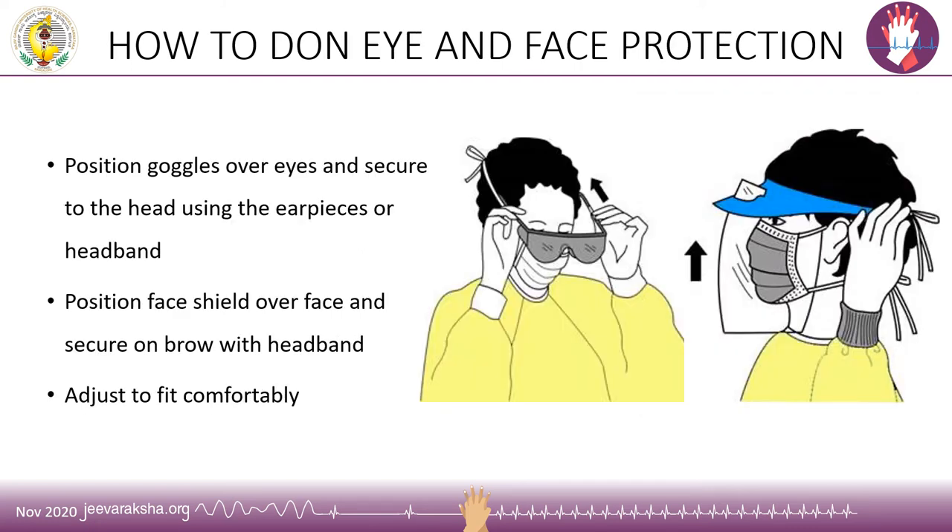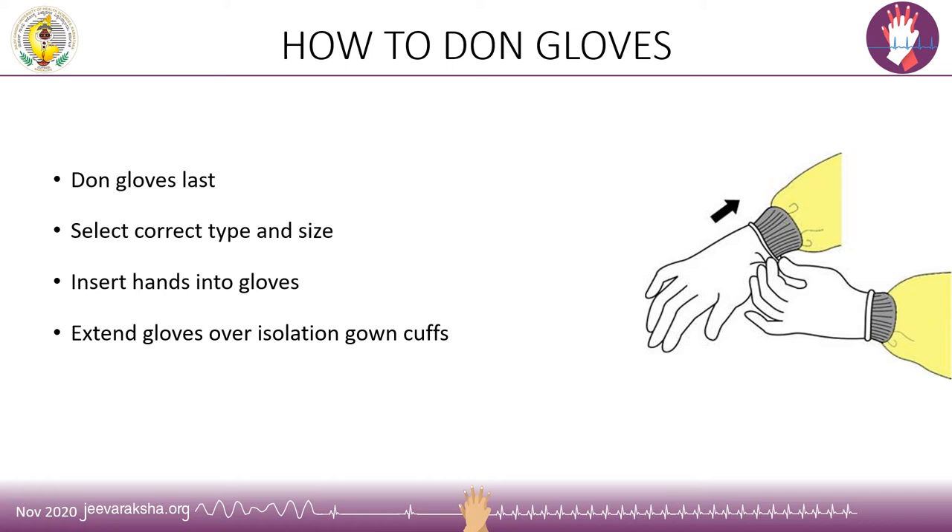Next comes donning of eye and face protective equipment. Goggles are positioned over the eyes and secured to the head using the eyepiece or headband. The face shield is placed over the face and secured on the brow with the headband. Both are adjusted to fit comfortably. Last come the gloves — it is important to choose the correct type and size so procedures can be performed comfortably. The hands are inserted into the gloves, and the gloves are extended over the isolation gown cuff so that no part of the body is exposed.